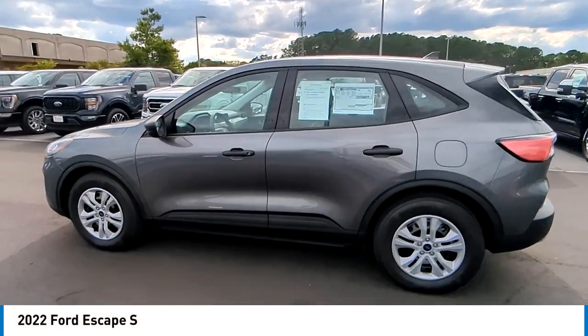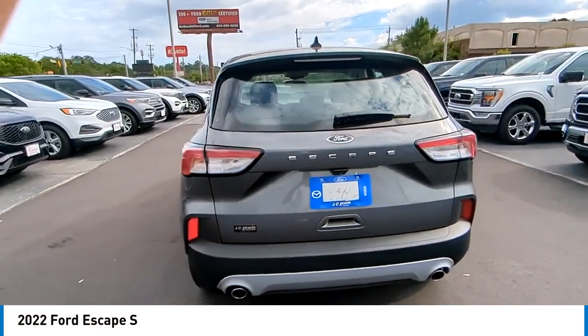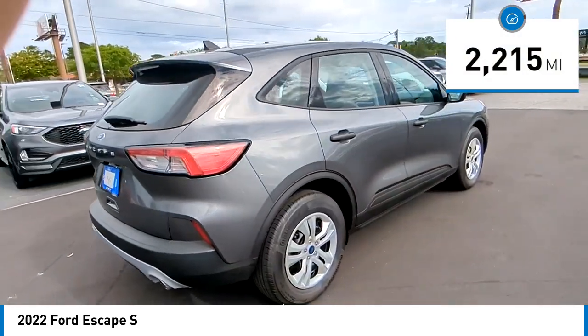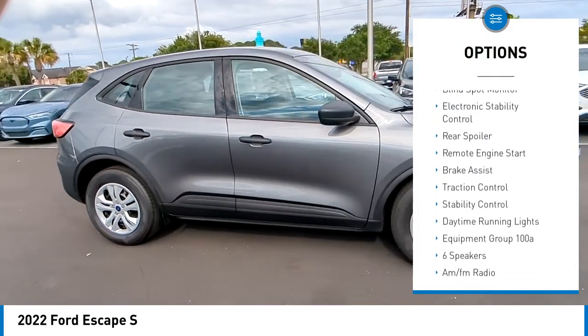Stop by and take a look at the 2022 Escape. Gas engines, flex, tow, sip and go with Ford Escape. This vehicle has less than 3,000 miles. Here are some of this vehicle's great options: tire pressure monitor, turbocharged.